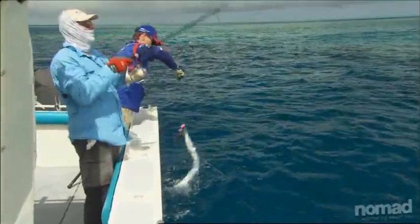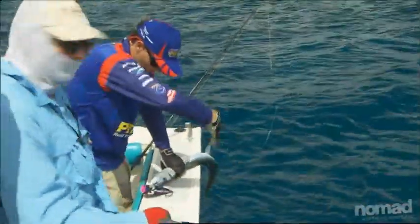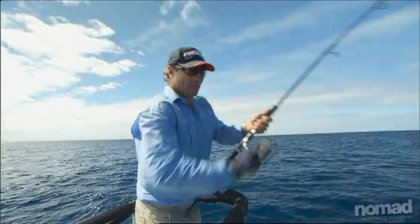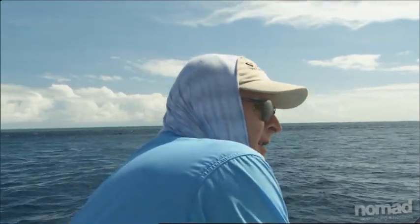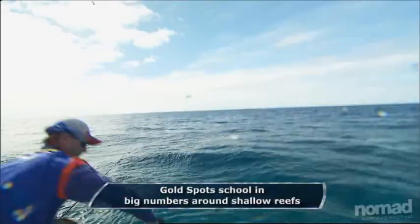ET and I have been plundering a string of rarely fished reefs 200 nautical miles off the Queensland coast. The fishing here is just awesome. Triple hookup - everyone's hooked up! It's crunched right next to the boat. Soft plastics, hard bodies, poppers - it doesn't seem to matter. The reefies love them all and we're having an absolute ball.